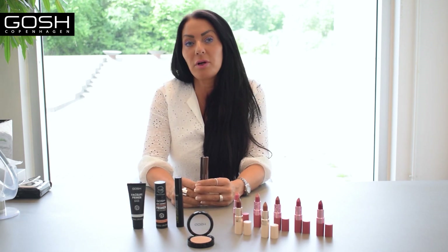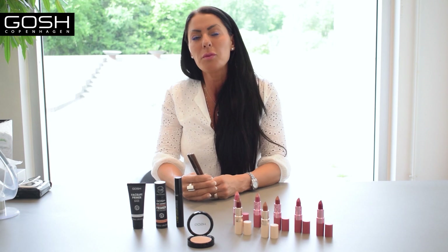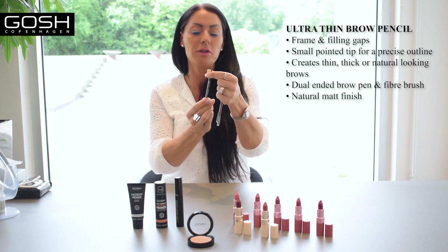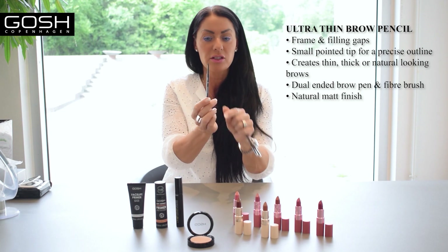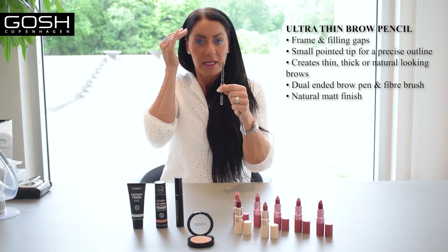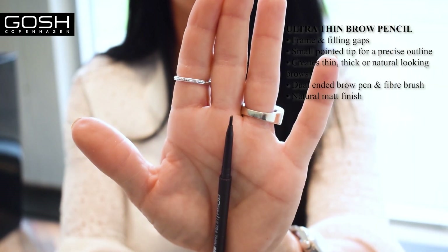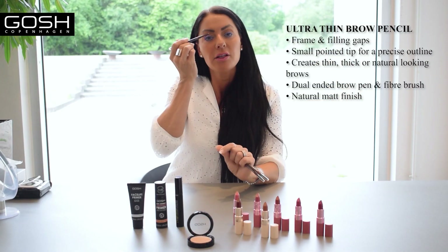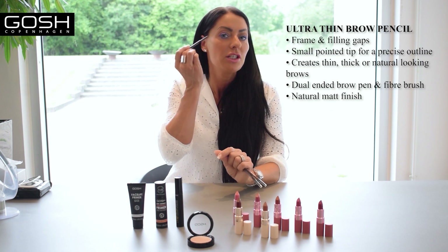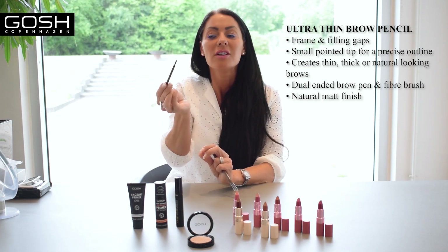We do have a lot of different products for eyebrows — they became very popular years ago with the bushy brow trend. But one thing that was missing was the skinny. I want to show you, because what you can do — first of all, it's very long lasting. It is waterproof as well. It's not 100% smudge proof — I mean, I can still do this and it doesn't go off, but I cannot rub it, because then it's not smudge proof. It's called Ultra Thin Brow Pencil, because as you can see it's very, very small and very thin. If you want to shape your eyebrow, you can shape it. If you want to make small hair strokes, you can easily do that. And then you have the brush at the end, so you can easily brush your hairs afterwards to make it look natural.